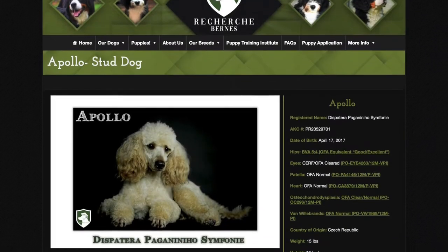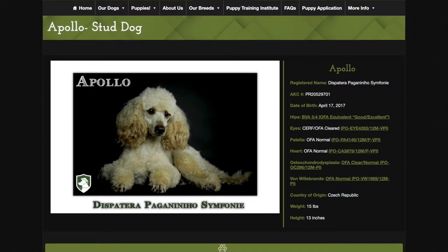Apollo is one of our newest stud dogs. He was imported from the Czech Republic, and we are so excited about using him.